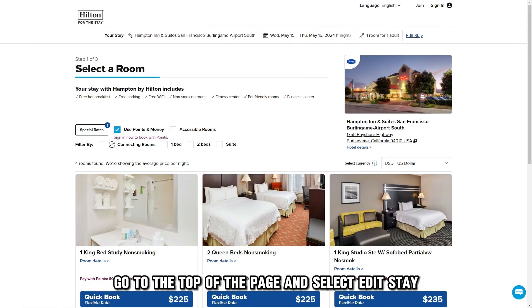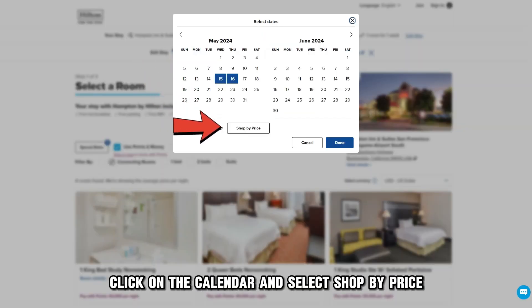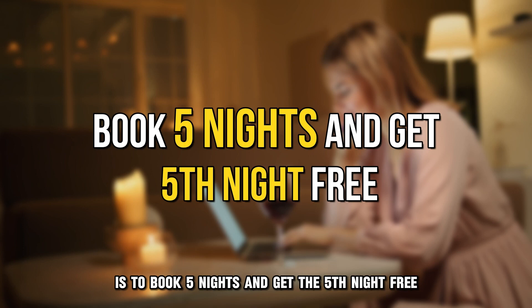Go to the top of the page and select Edit Stay. Click on the calendar and select Shop by Price. One of the best ways to maximize your points is to book five nights and get the fifth night free.